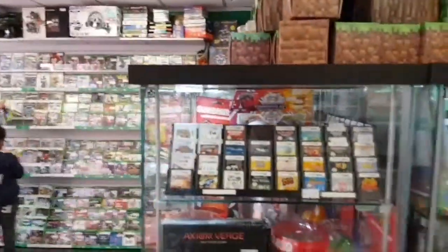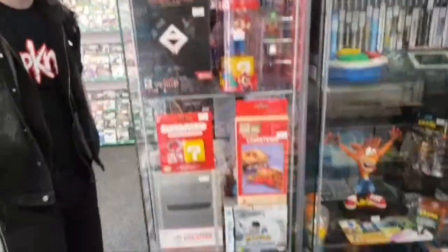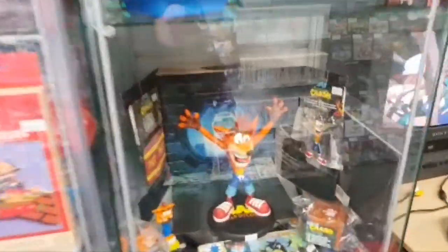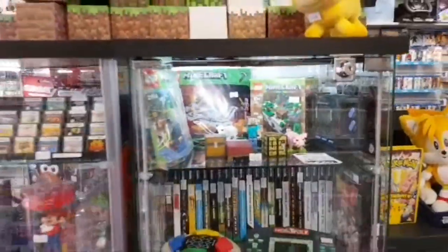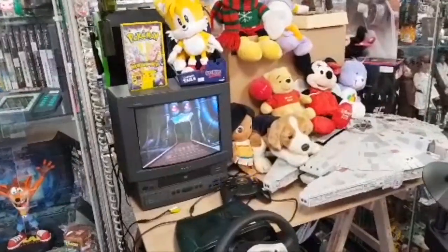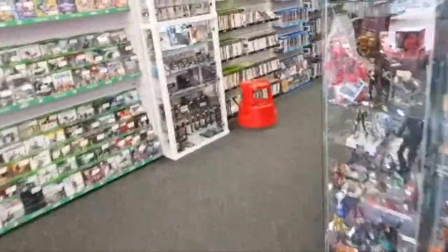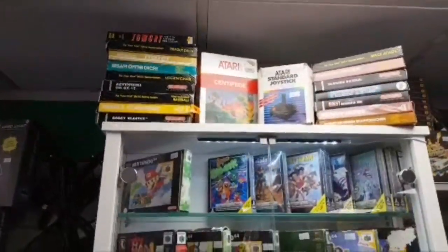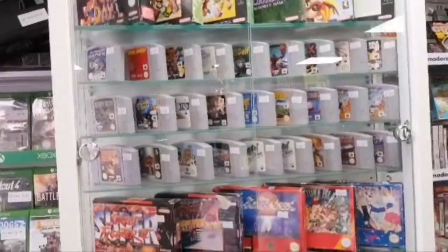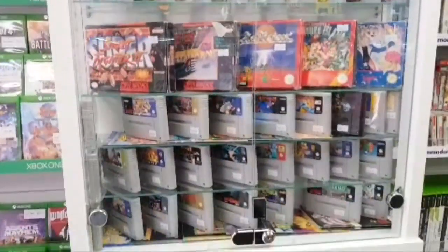It won't be until after Christmas now because I have kids and Christmas is expensive. I've got a smattering of stuff here — Super NES boxed, Super NES boxed.